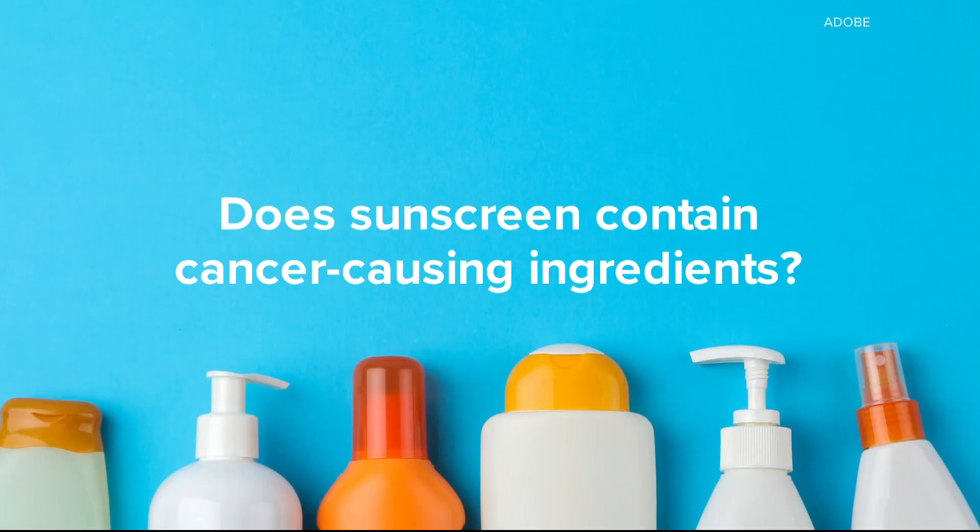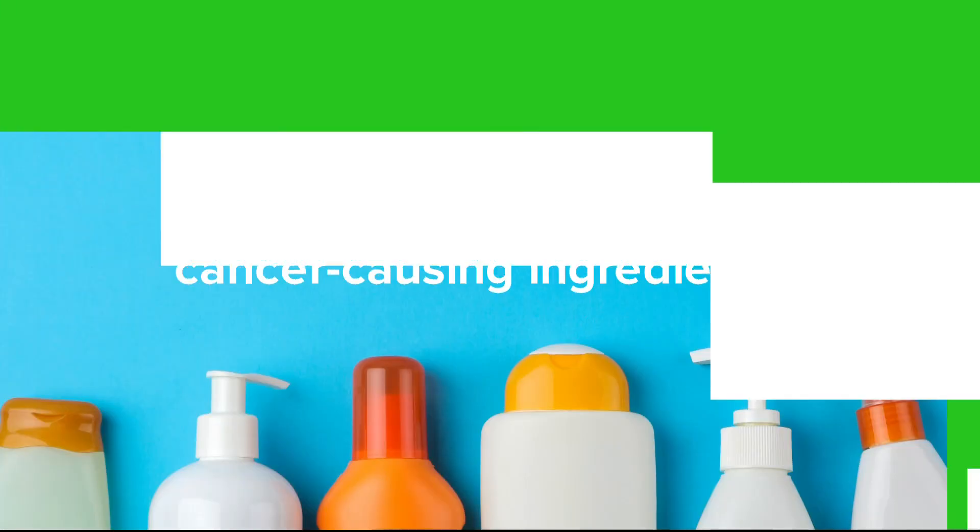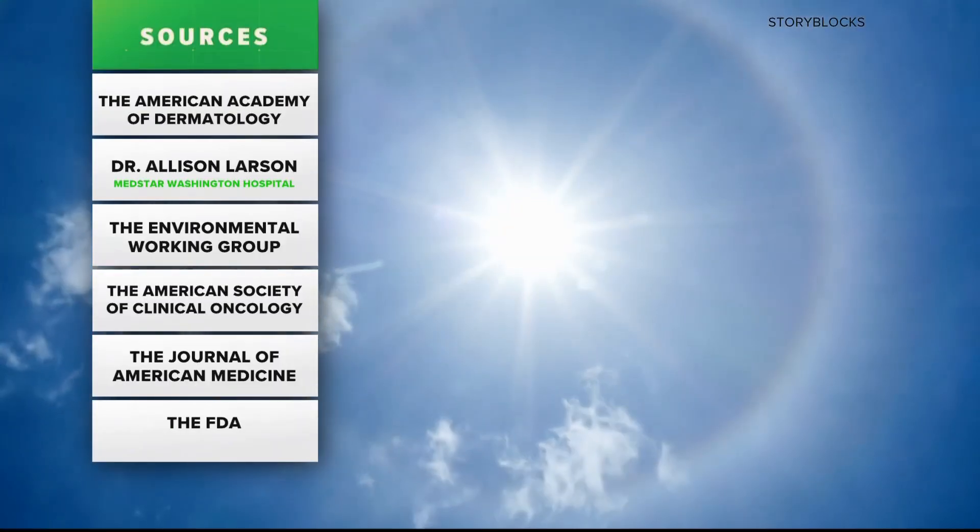Dermatologists and healthcare experts have long touted sunscreen as an effective way to prevent sun damage that can become cancerous. But we've also heard concerns that sometimes the ingredients in the sunscreen itself can be dangerous. Does sunscreen contain cancer-causing ingredients? We turn to the sources listed here to verify.